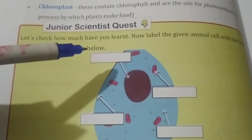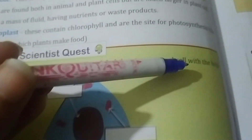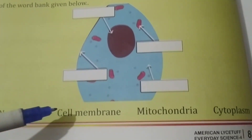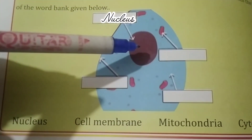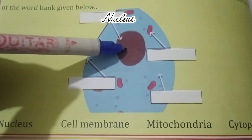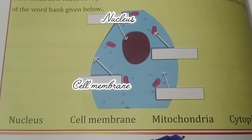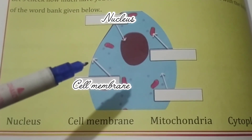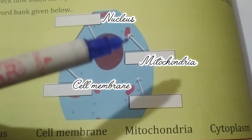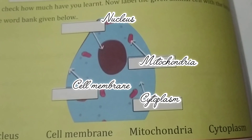Let's check how much you have learned. Label the animal cell with the help of the word bank given below. Nucleus — this is the nucleus, the main controlling center of the cell. Cell membrane — the outer covering of the cell. Mitochondria — the powerhouse of the cell. Cytoplasm — the fluid inside the cell.